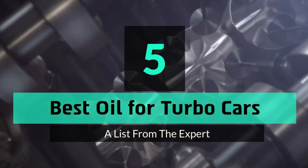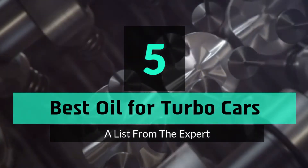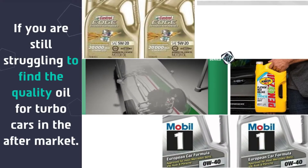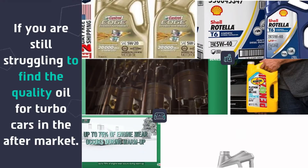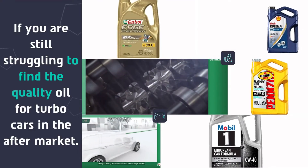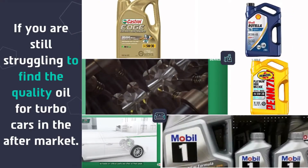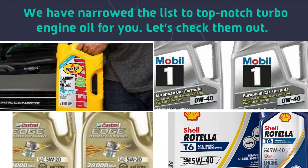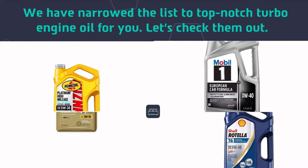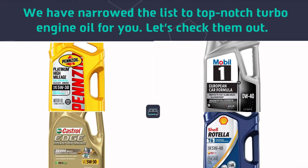5 Best Oil for Turbo Cars. If you are still struggling to find quality oil for turbo cars in the aftermarket, we have narrowed the list to top-notch turbo engine oils for you. Let's check them out.